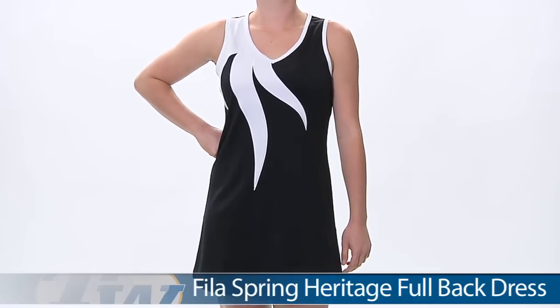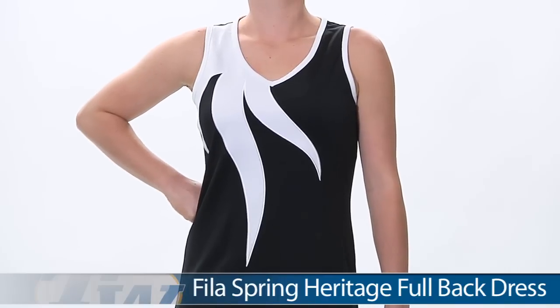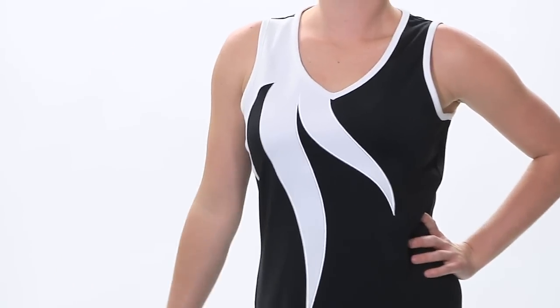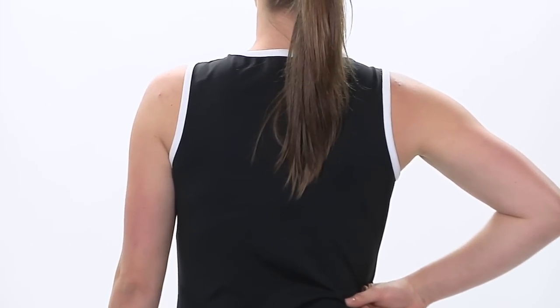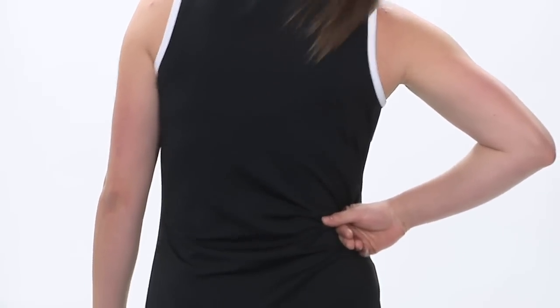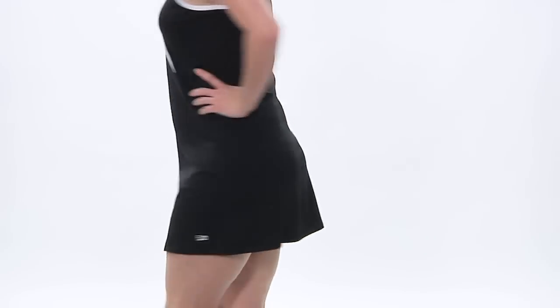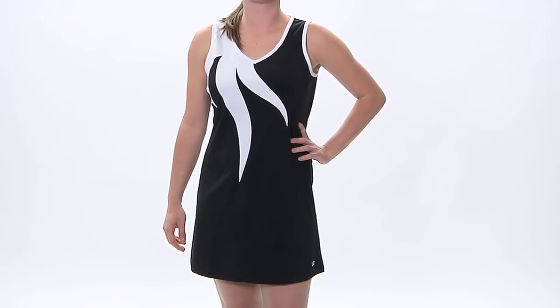In our final outfit for today, we have Carly and she is wearing the other dress in the line. This is the full back dress. It has a nice V-neck, does not have a built-in bra, and does have that great flame-inspired graphic. Looking at the back side, the name refers to the full coverage back — it's just a nice clean design. This does offer SPF 30 protection. This is Carly wearing the Heritage full back dress.